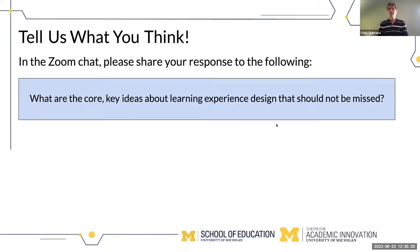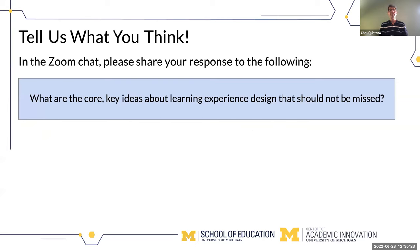We talk about incorporating principles of diversity, equity, inclusion, and justice into design — how to take an equity mindset when designing learning experiences. These are ideas we can explore well in a smaller class setting. We're now thinking about ways to do the same kinds of things online at scale. So our question for you is: what are the core key ideas about LXD that we should definitely not miss, and do you see any challenges, advantages, or possibilities for teaching these things at scale online?